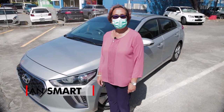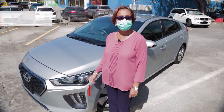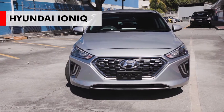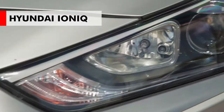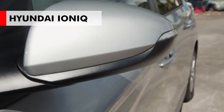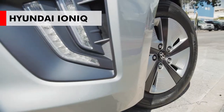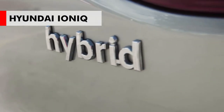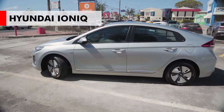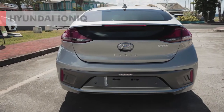Hi, I'm Suzanne Smart of Ansel Merchant Bank and today we're featuring the 2020 Hyundai Ioniq. It's a 1600cc engine, it's a hybrid, it's fuel efficient, very economical. Join me on the inside, let's have a closer look.